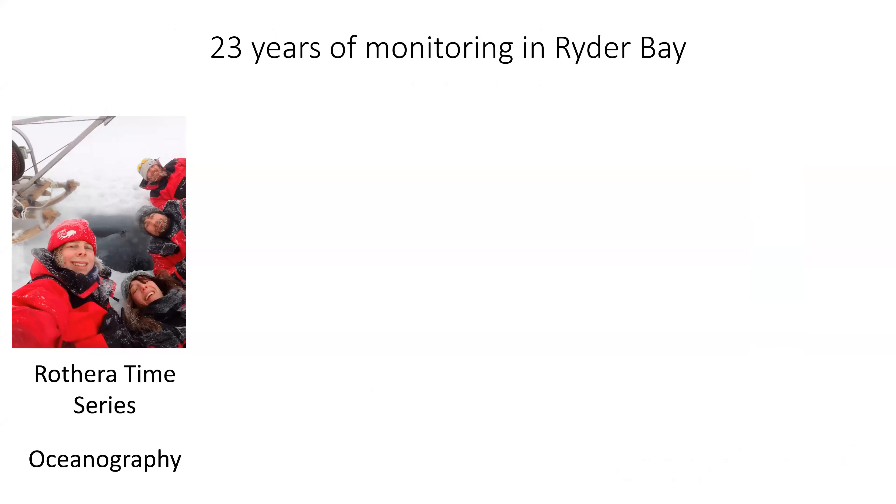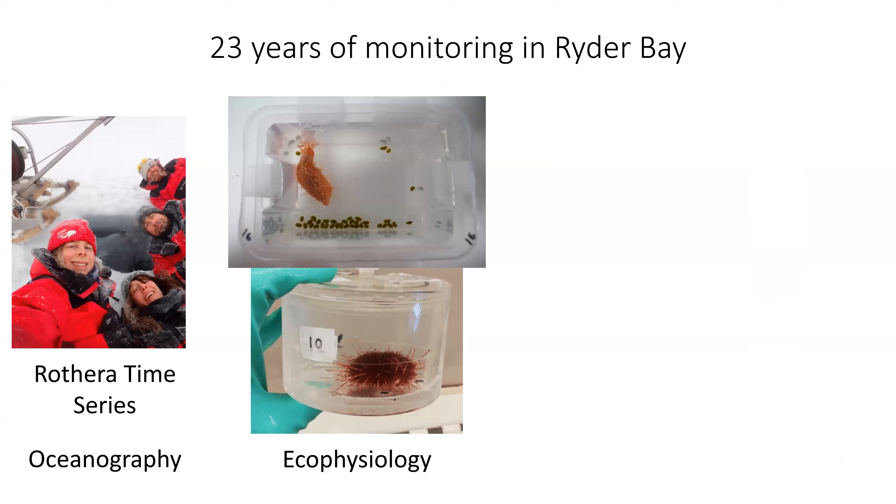We're very lucky to have 23 years of oceanographic monitoring from the system year-round. The picture shows someone taking a CTD through the ice — the ice has just formed enough for them to cut holes and continue the work through winter. Started by Andy Clark and now run by Mike Meriday and Hugh Venables, we have 23 years of data on variability in the system, plus information on the ecophysiology and ecology of the animals.